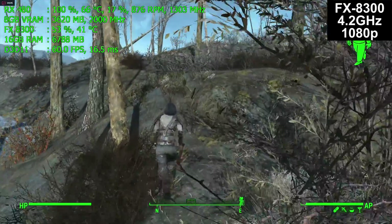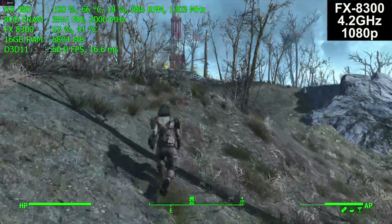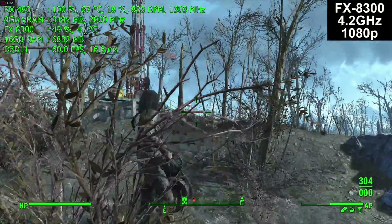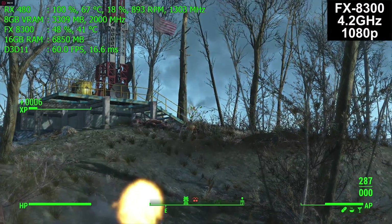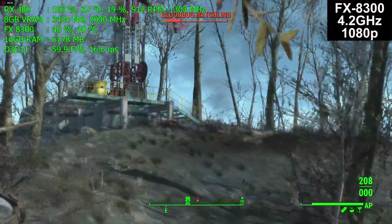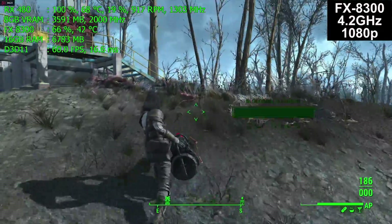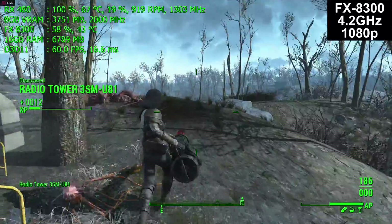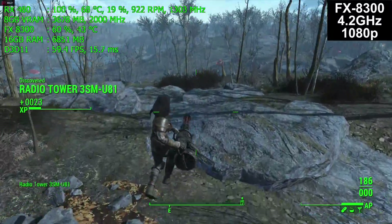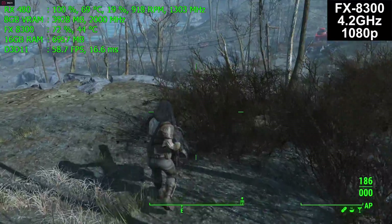If you want to keep seeing Fallout 4 in future videos and graphics card performance comparisons, leave a comment below. Do you think it should still be included? Is it old enough that it's no longer worth it? Should it only be tested on low-end graphics cards where you'd see a greater performance difference, or somewhere else in the world? Let me know, because I'm on the fence about whether to keep including Fallout 4.